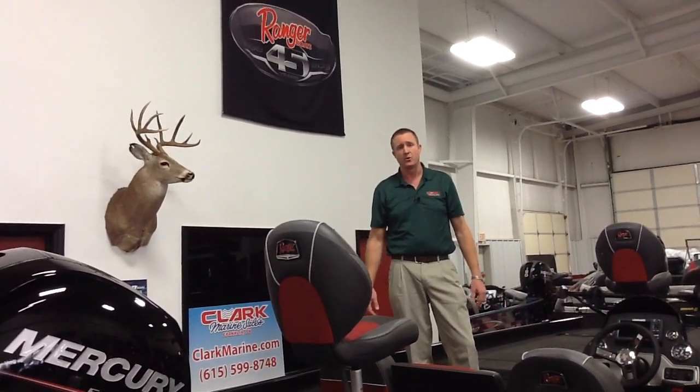If you'd like to learn more about this RT-198P Ranger boat, you can go to clarkmarine.com and look at our website. Or if you have any questions, just call one of us here at the store. Our phone number is 615-599-8748. Thank you.